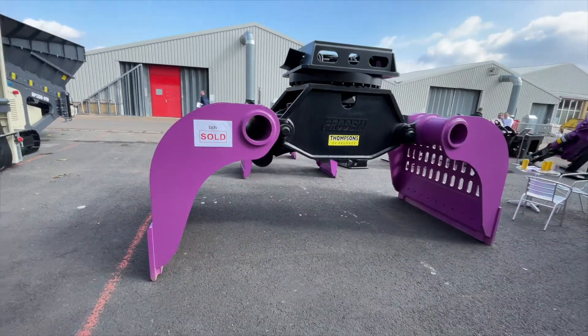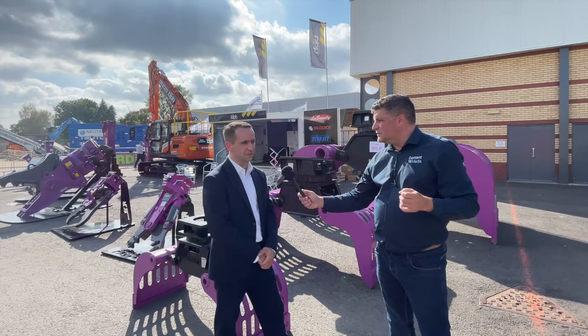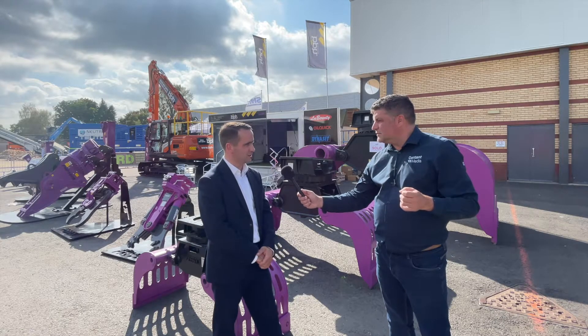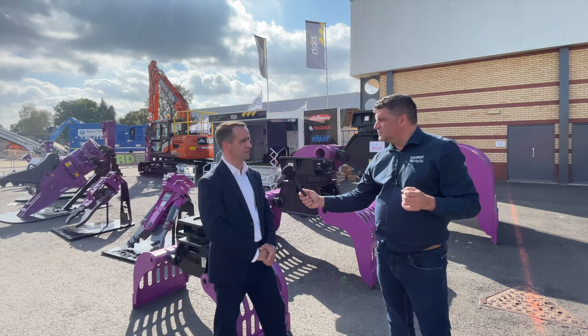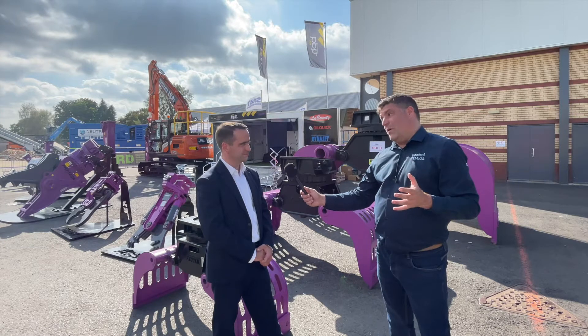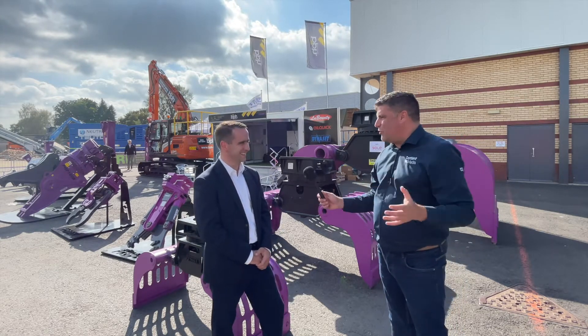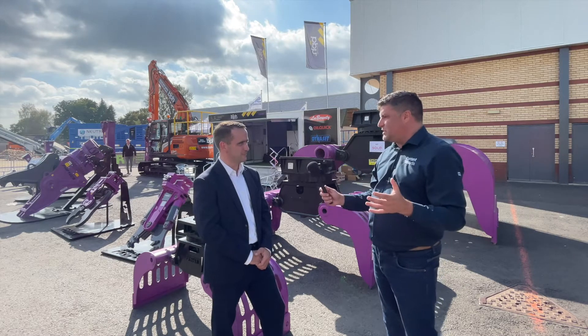The PSG 8000 weighs in at a massive eight tons. It really is a big, substantial selector grab — very heavy duty. It's going to be fitted onto one of their new Hitachi ZX 890s and will be working on their Teesside project up in the northeast. I'm a big fan of the Teesside projects — the freeport there is absolutely going to transform that area.